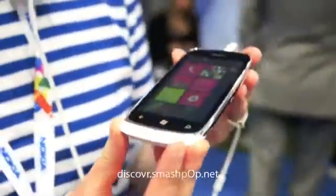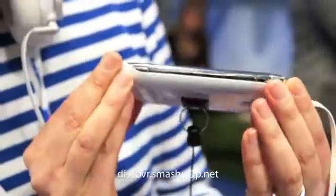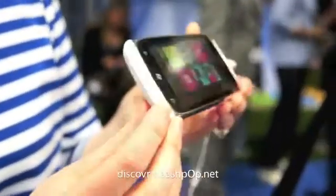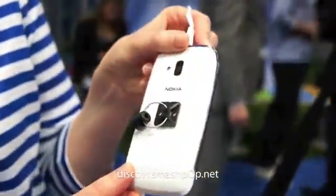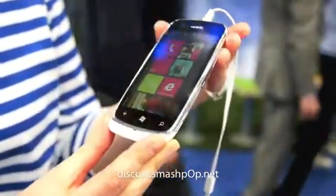The Nokia Lumia 610 is a very beautiful device — sleek, slim — and has this beautiful metallic line around the 3.7 inch display. It comes in 4 delicious colors; I have here the glossy white, and it also comes in black, magenta and cyan.